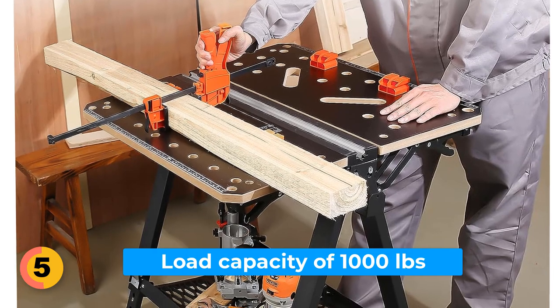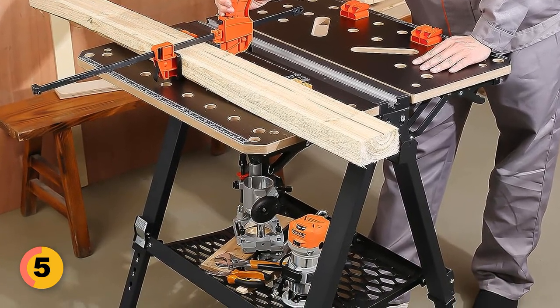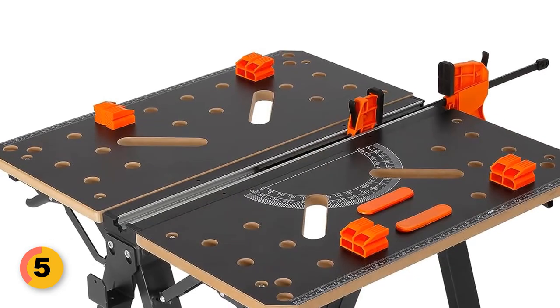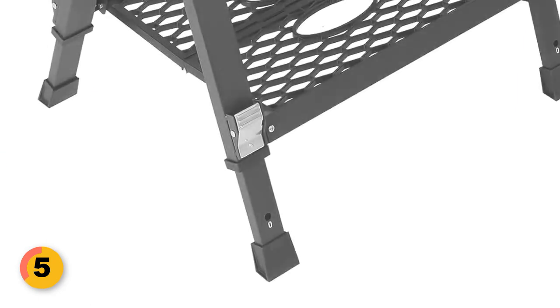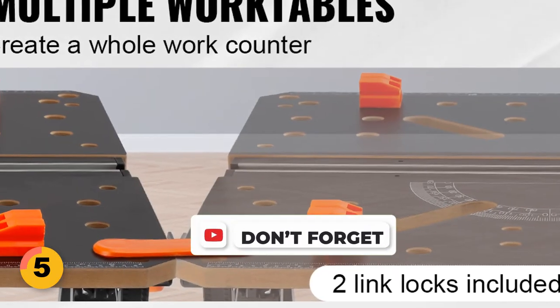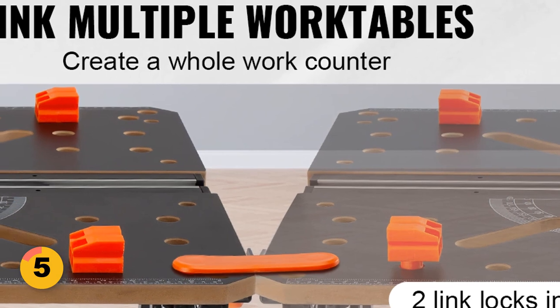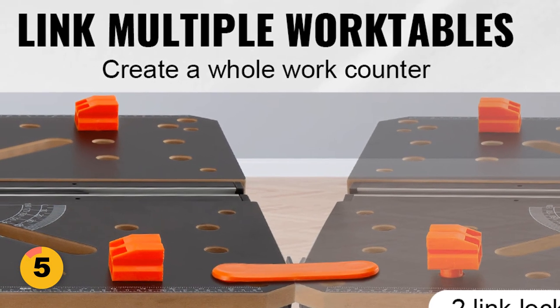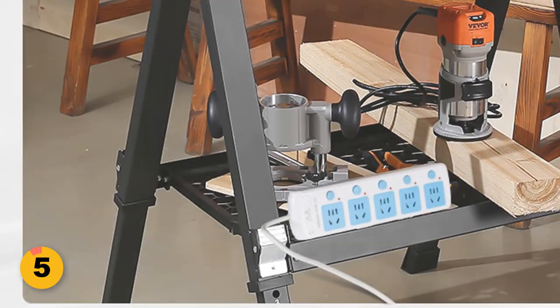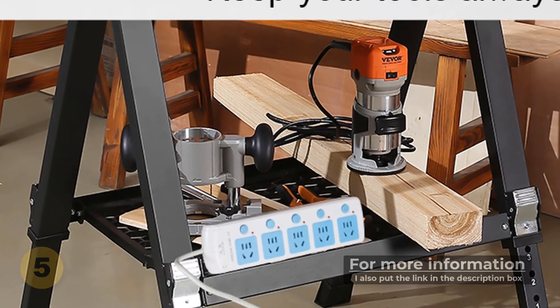With an impressive load capacity of 1,000 pounds, this folding workbench can handle heavy-duty tasks with ease. Its flat MDF tabletop and sturdy steel legs ensure unmatched stability and durability for any job. Connect multiple tables seamlessly with the large area tabletop, perfect for both DIY enthusiasts and professional workshops. Keep your workspace tidy with the bottom storage shelf, providing ample space for tools and materials.